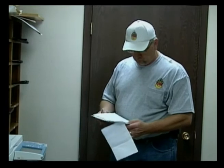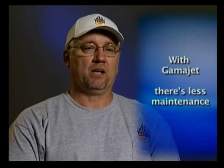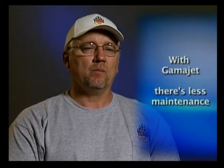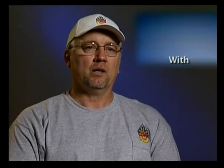I think the biggest thing with GammaJet is that it saves us maintenance time. We don't have to worry about going up and working on the spray balls or changing those out. My maintenance personnel can work on things that break and that we actually have issues with at the plant. We don't have to worry about the spray balls anymore — it's pretty much a non-issue.